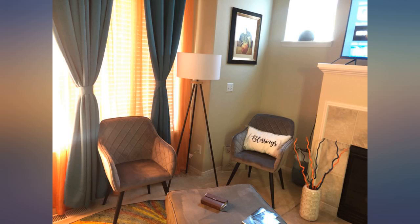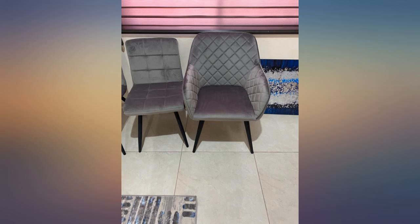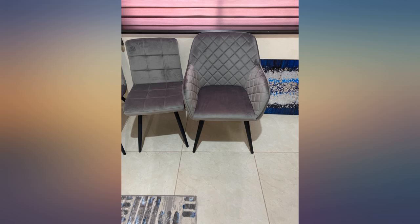Love the color, sturdiness, and it's easy to put together. I was expecting the chair to be a little wider, but it's still comfortable on the hips. You can use it during the day as an office chair or as a fancy side chair in the bedroom. Past 8 hours of sitting is not recommended, as with any chair.